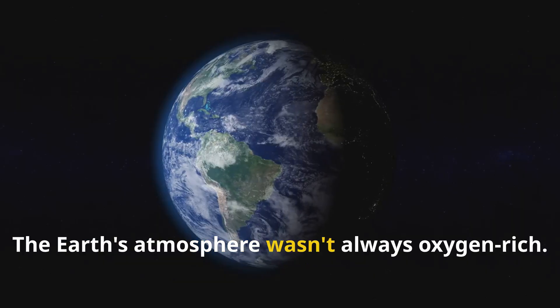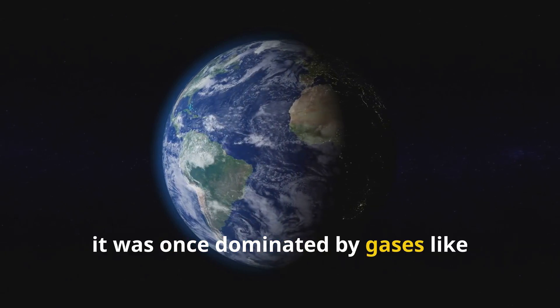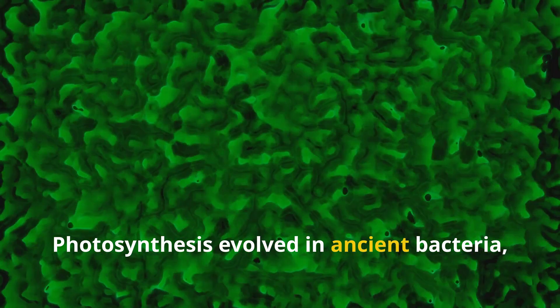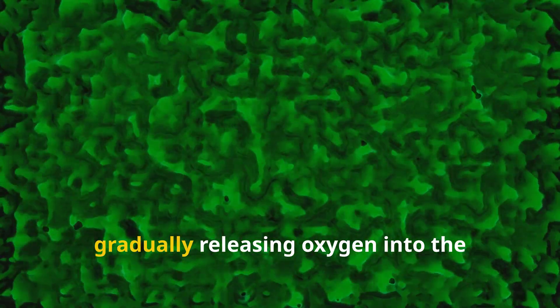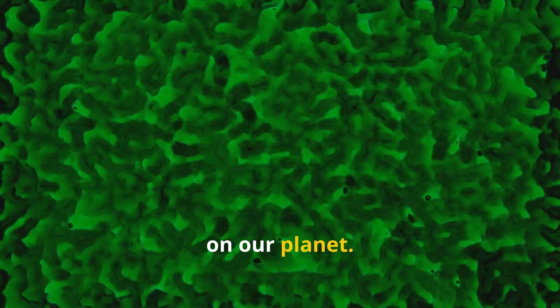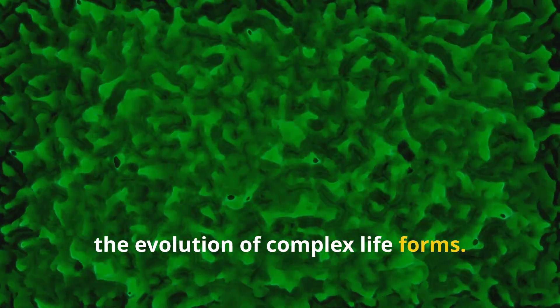The Earth's atmosphere wasn't always oxygen-rich. In fact, it was once dominated by gases like methane and ammonia. Photosynthesis evolved in ancient bacteria, gradually releasing oxygen into the atmosphere and changing the course of life on our planet. This monumental shift paved the way for the evolution of complex life forms.